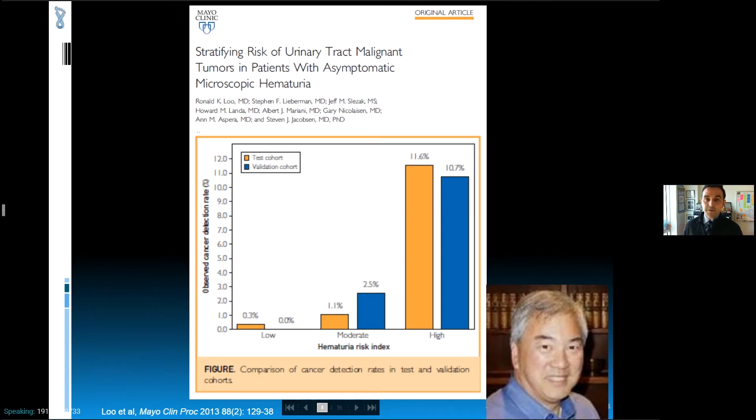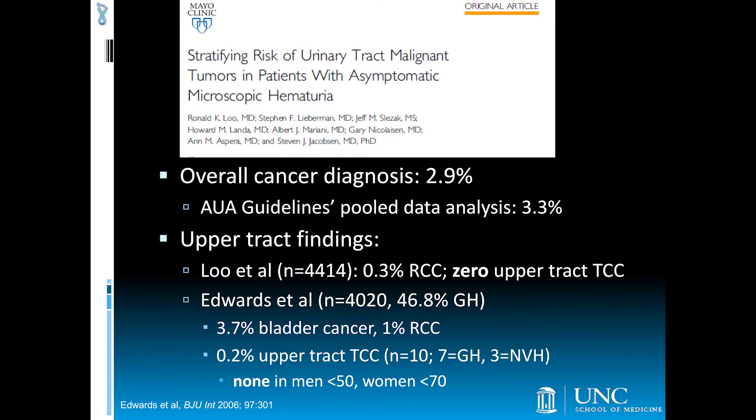In 2009, urology leaders in Kaiser Permanente articulated concerns about low-yield testing and potentially avoidable radiation harms associated with their historical approach, mirroring the 2001 AUA guideline. They commissioned a prospective study to examine effectiveness. The cohort of over 4,400 patients was used to develop a risk index that partitioned patients into low, moderate, and high risk of cancer detection. The overall cancer detection rate was similar to that observed in the AUA meta-analysis. Bladder cancer comprised approximately 90% of cancers diagnosed, with 0.3% of the cohort found to have renal cell carcinoma and zero upper tract transitional cell carcinoma.